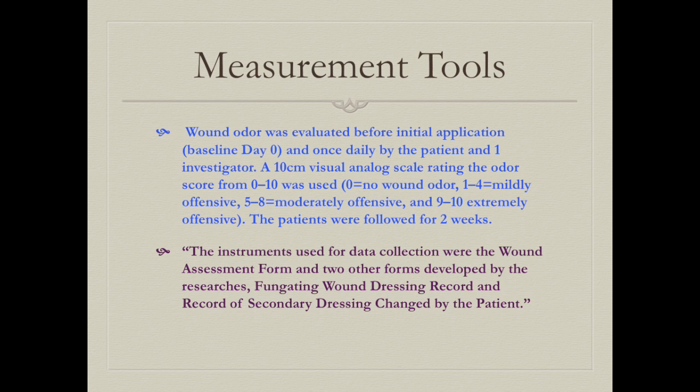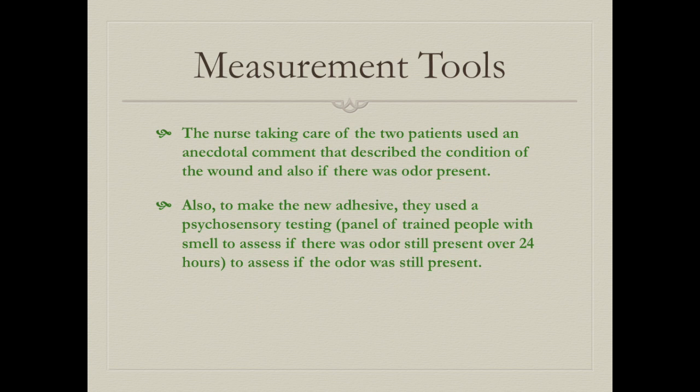Wound odor was measured once a day by the investigator and the patient on a scale of 0 to 10, with 10 being the worst, over two weeks. The second study had two forms for the patient to fill out regarding wound appearance and dressing changes. In the third study, nurses asked patients about their wound condition and a trained panel evaluated odor over 24 hours.